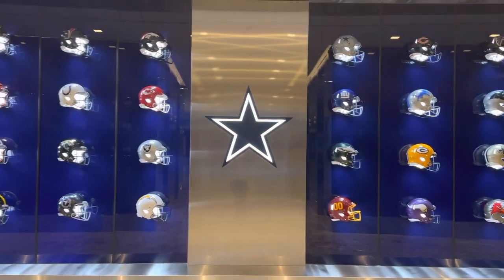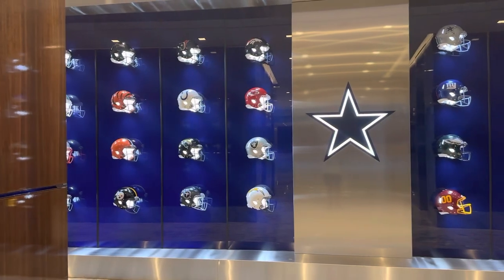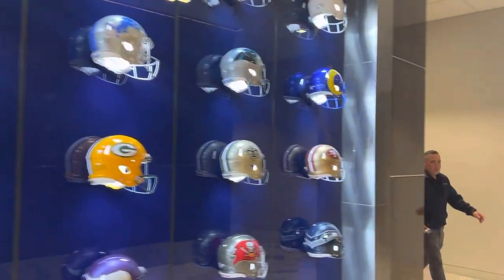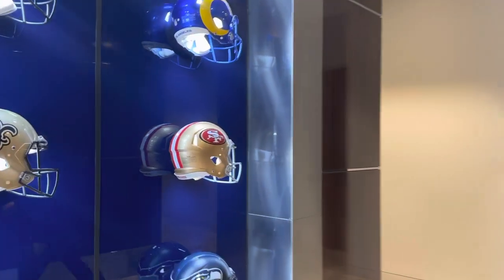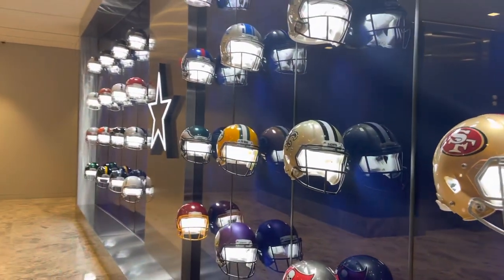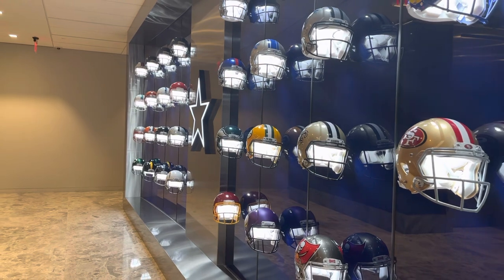But look at that. So when we say it's lit, it's lit — they're all lit. That's a pretty cool deal. That really is. That's a one-of-a-kind deal.